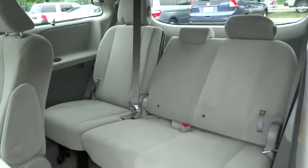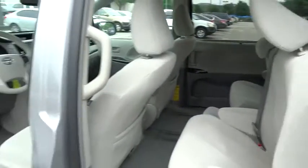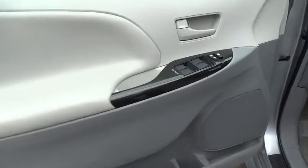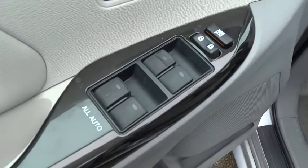Trip computer, CD player, power door locks. This vehicle is Carfax certified one owner and qualifies for Carfax buyback guarantee. Wouldn't you look great in this vehicle? Stop in today and see for yourself. That's the best look.